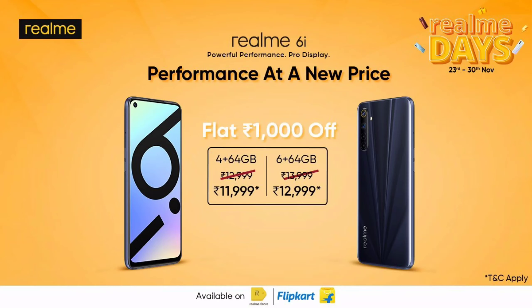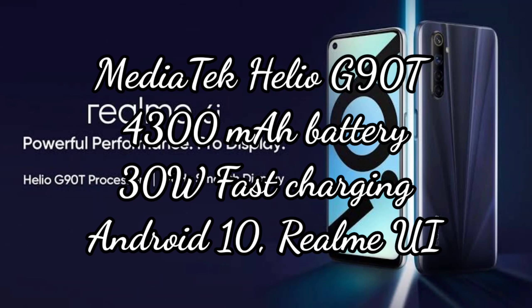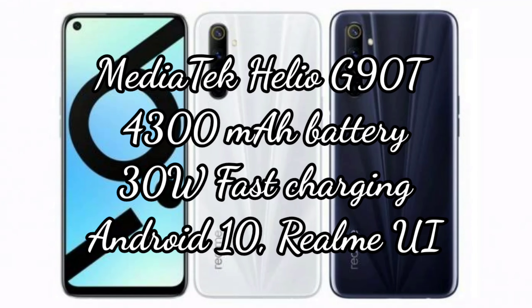The fourth mobile is the Realme 6i. The 4GB RAM and 64GB storage variant is priced at Rs. 12,000. Features include a 6.5 inch Full HD plus side punch hole display with 90Hz refresh rate, 48MP quad camera setup, 16MP front camera, MediaTek Helio G90T gaming processor, 4300 mAh battery with 30W fast charging, Android 10 and Realme UI. This mobile is the best in this list.